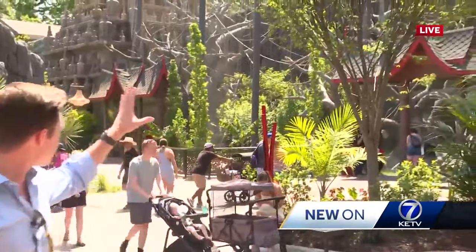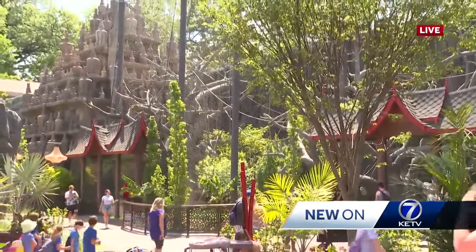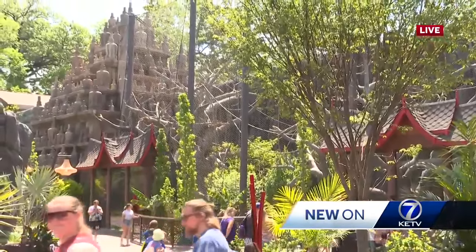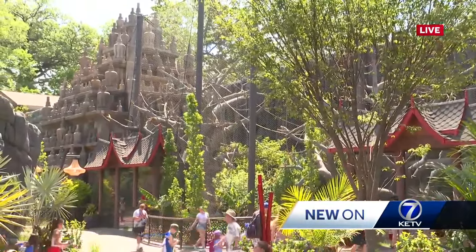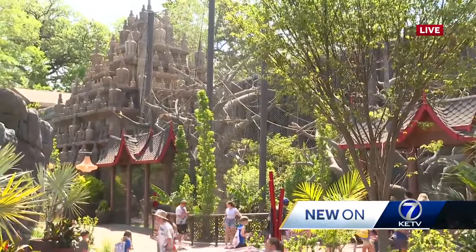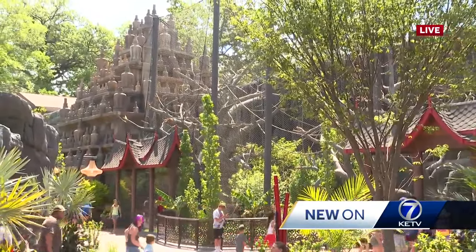Behind me, take a look around — we have a lot to look at. We have the ruins here, which one of the officials at the zoo told me they did a lot of research into making these ruins similar to what orangutans are used to in Southeast Asia and Indonesia.